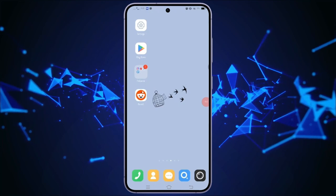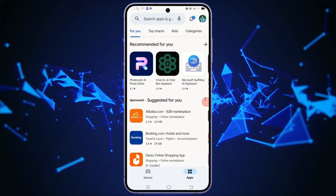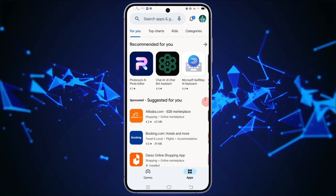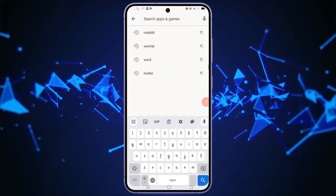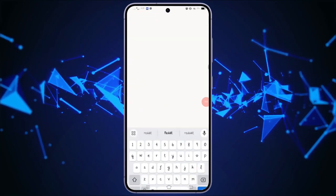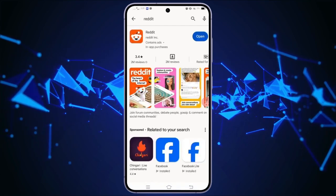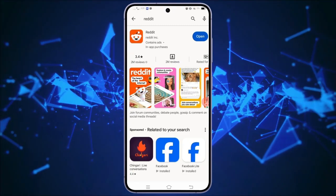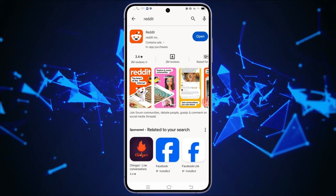You will be presented with the search results. This is the official Reddit application. If there is a pending update for the Reddit application, you will see an update button at the right side. Currently, you can see an open button right here, which means the application on my device has already been updated or it doesn't need any update right now.